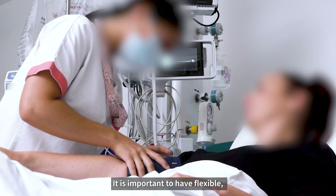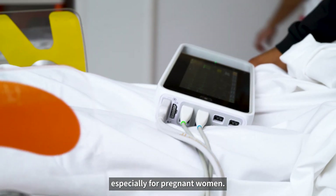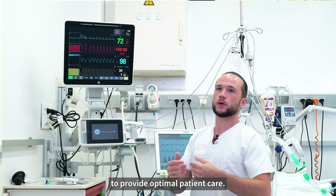It's important to have flexible, compact, and discreet equipment, especially for pregnant women. The uniformity of the monitoring allows us to provide optimal patient care.